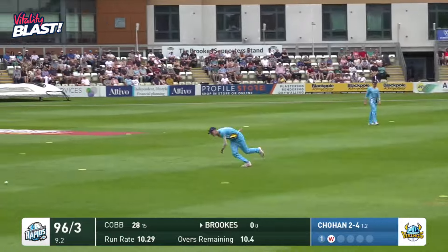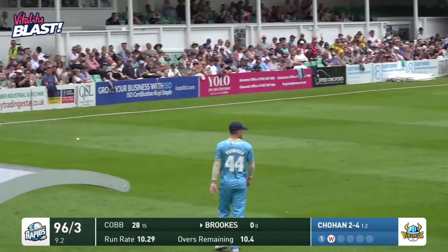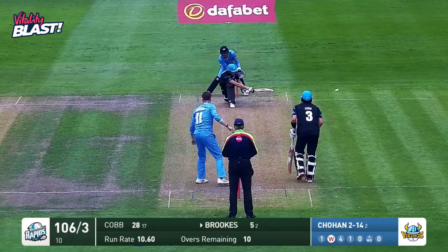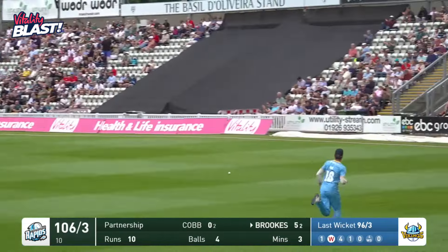There he goes. There he goes. There you go. Absolutely. Thank you very much. I'm going to take credit for that. We're going to start at the 11th — Brooks with a proper sweep for four.